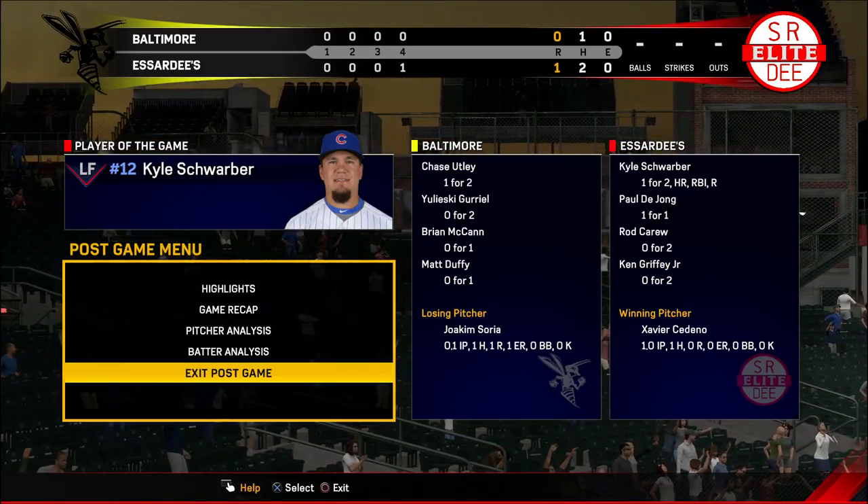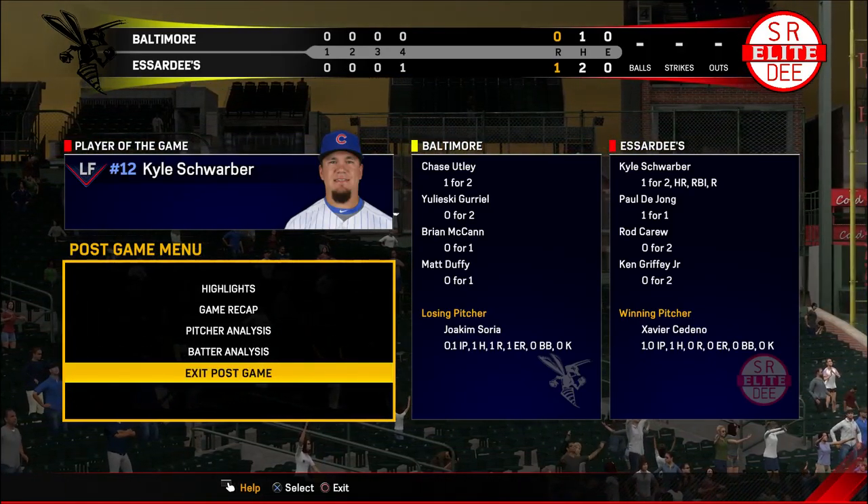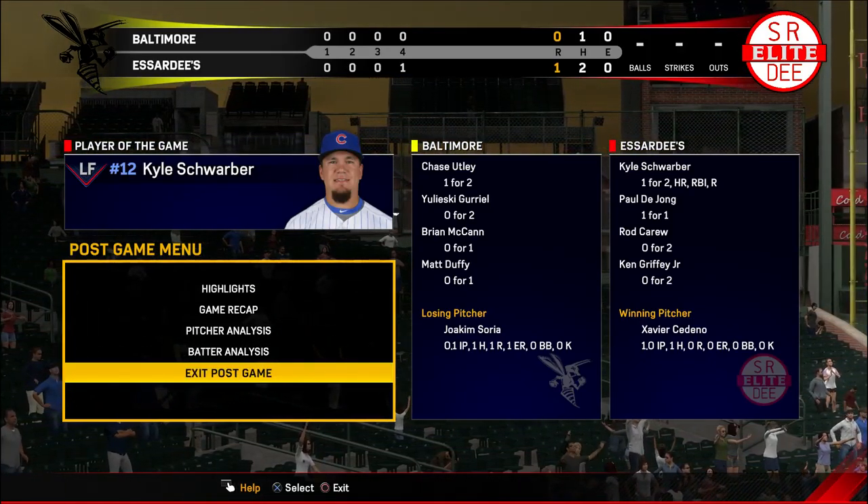Here now is our final line score. First for your victorious home team — one run on two hits, no error.